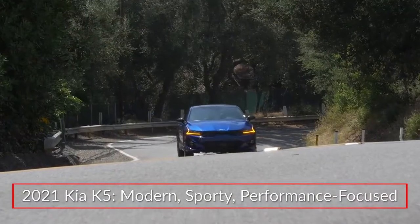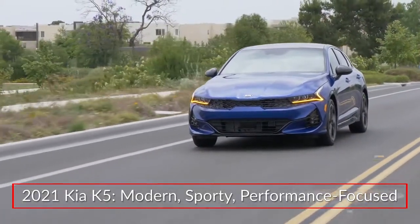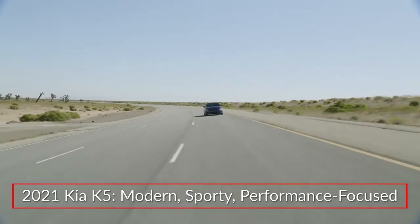The all-new 2021 Kia K5 offers buyers a modern evolution of the brand's sporty design language in a performance-focused midsize sedan.